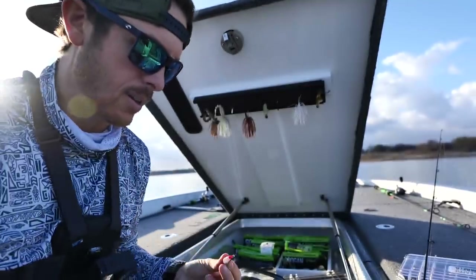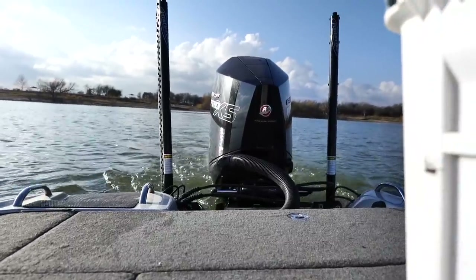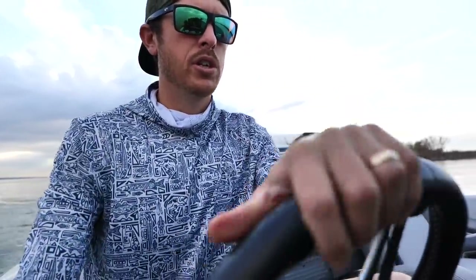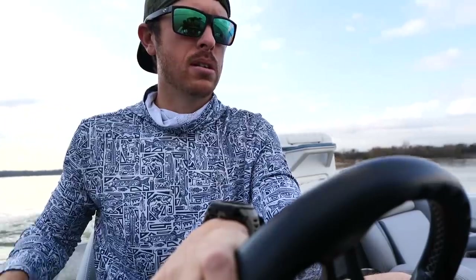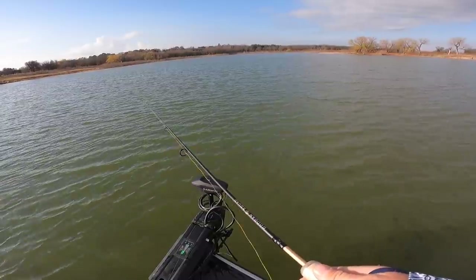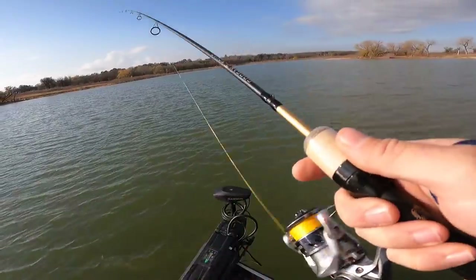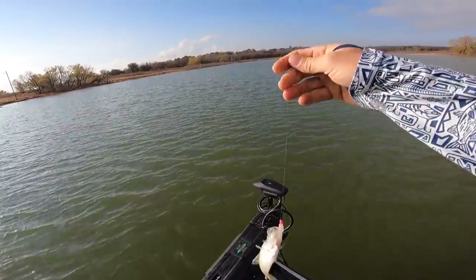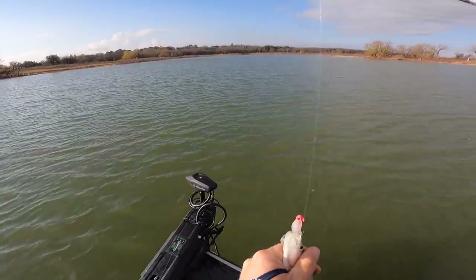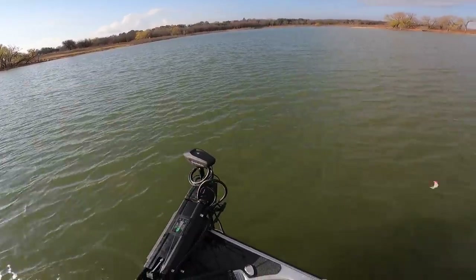Good looking little unit right there — we're ready to go again. We've got a shallow pile right here, I'm just going to try it. See some marks on it. What a tiny crappie — I don't think so. Get you back in there, sir. Grow up.